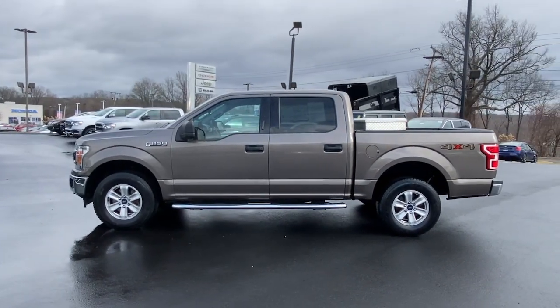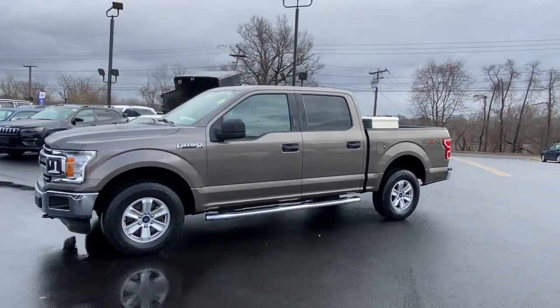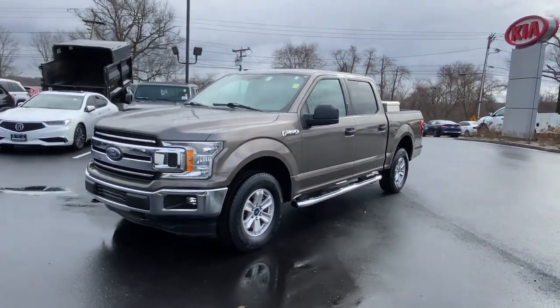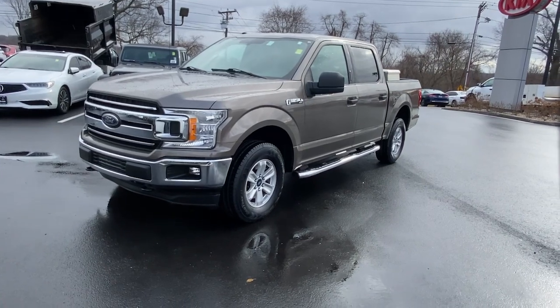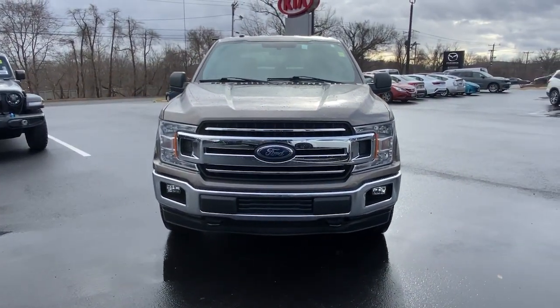Keyless entry, backup camera, 4x4, V6 cylinder engine, iPod and MP3 input, fog lamps, aluminum wheels, front tow hooks, electronic stability control, vehicle anti-theft system.